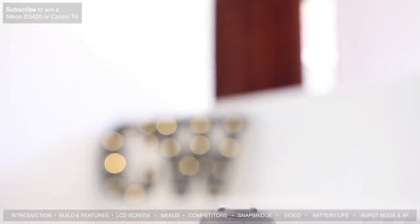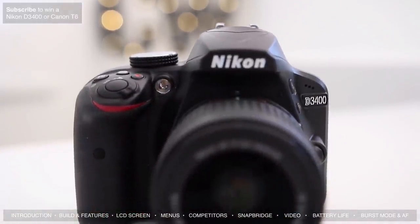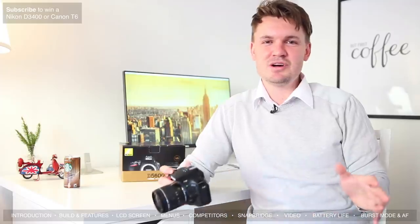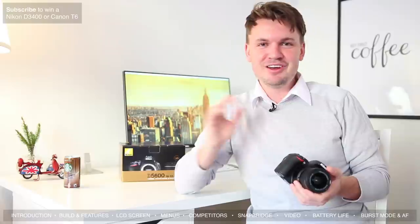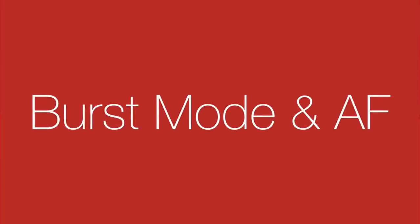Quickly on battery life — I found it to be okay. The D3400 blew me away with 1,200 to 1,300 shots, but with the D5600 I'm getting around 500 to 600, which is a pretty big difference. It's not the worst battery life I've seen on a DSLR, but if you're shooting for a full weekend you might want to stock up on a few spare batteries.